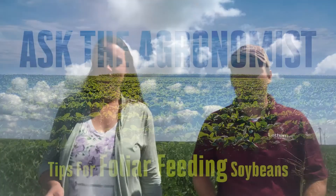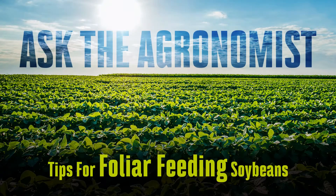Good morning and welcome back to Ask the Agronomist. I'm Laura Cunningham here with Phil Long, and our topic this week is foliar feeding soybeans. We're making our way through a rather tough season, so one of the most common questions is why and when should we foliar feed soybeans?